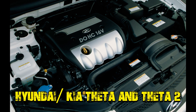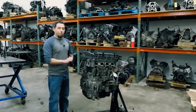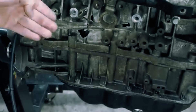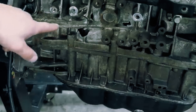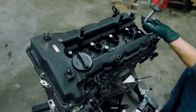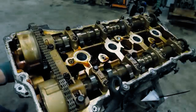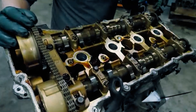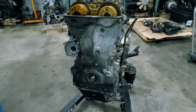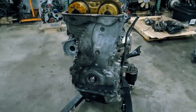Hyundai/Kia Theta and Theta II. Hyundai and Kia ran into some serious trouble with their 2.0-liter and 2.4-liter four-cylinder engines. These engines had a nasty habit of seizing up without warning, which led to some major headaches for owners. The issue came down to tiny bits of metal left behind during manufacturing. Over time, these particles clogged the oil flow to the connecting rod bearings, causing them to wear out and eventually break. It got so bad that Hyundai and Kia had to issue a massive recall — 1.4 million cars and SUVs — including the Hyundai Santa Fe Sport, Sonata, Kia Optima, and Sportage.